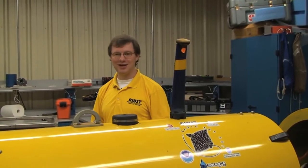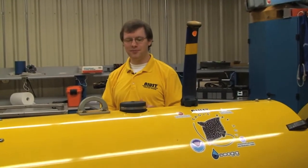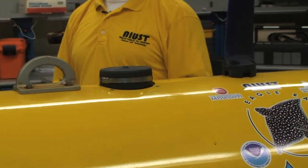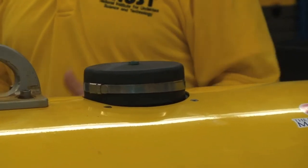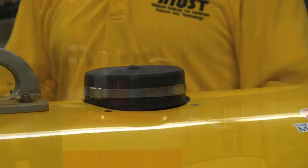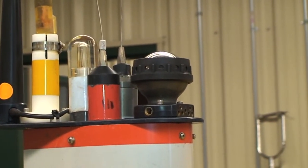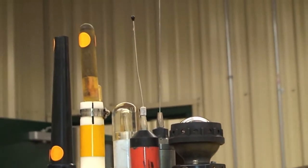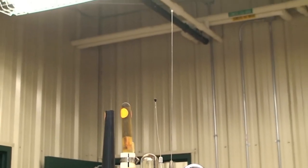We have to rely on this transducer right here, which connects to our tracking and communication system. It allows the vehicle to send audible acoustic signals through the water column for communication and tracking. This is something we take for granted in the world of cell phones and satellite TV, where you can beam an electrical signal all around the world rapidly — but underwater, acoustics are our only option.